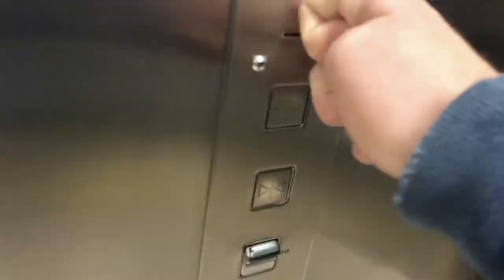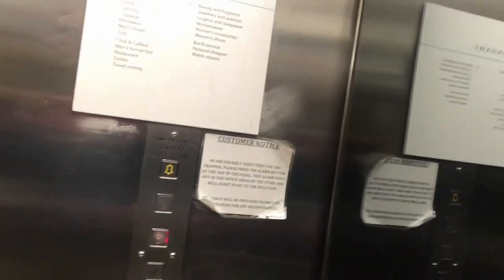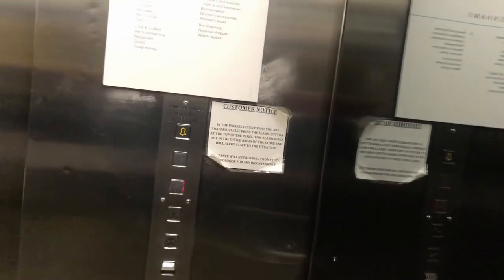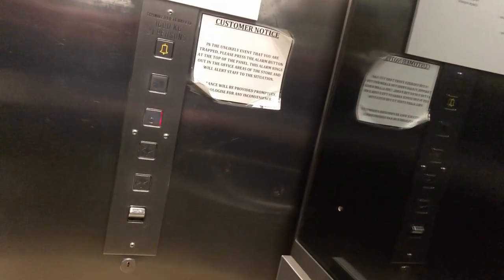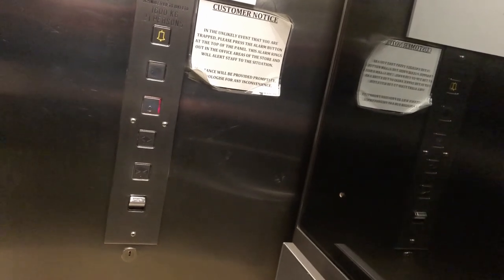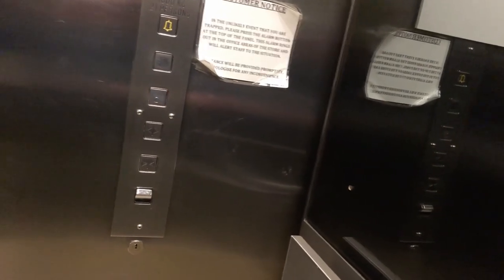Let's go down to ground. Here we are. Capacity 1,600 kilograms, 21 persons. It's very old and original. We are at ground.